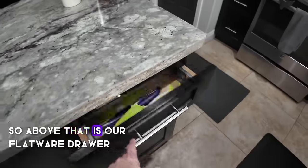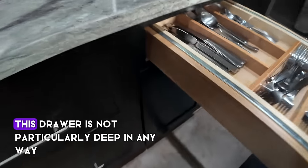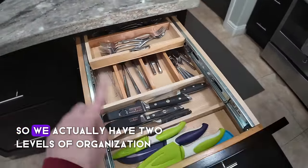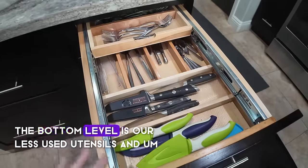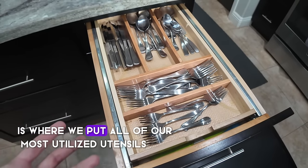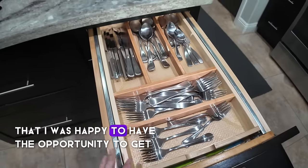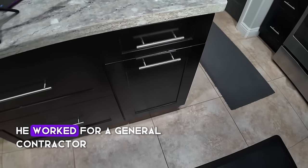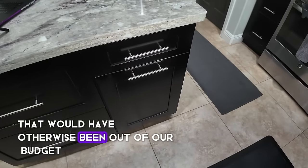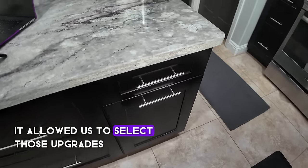Above that is our flatware drawer — another opportunity to maximize vertical space. This drawer isn't particularly deep, but flatware doesn't take up much space, so we have two levels of organization. The bottom level is our less-used utensils and general knives, and the top level is our most utilized utensils. My husband worked for a general contractor during our renovation, so we got the opportunity to do a few upgrades that would have otherwise been out of budget.